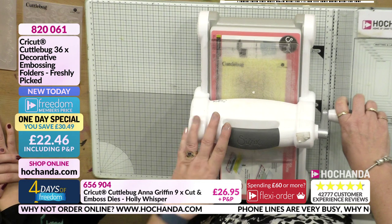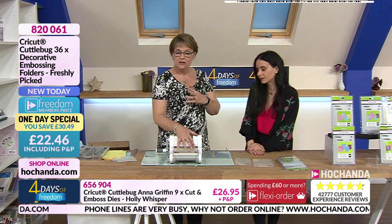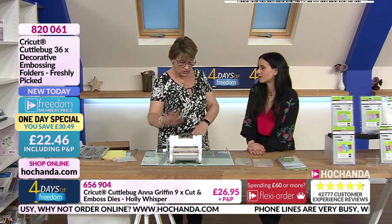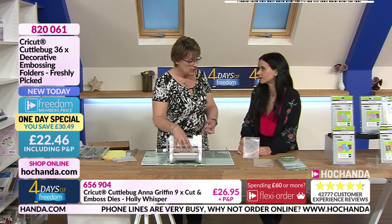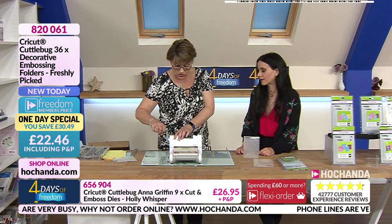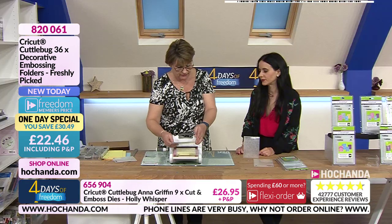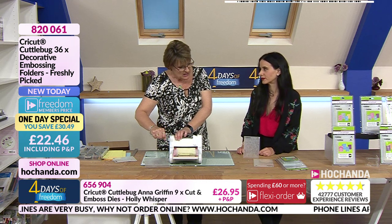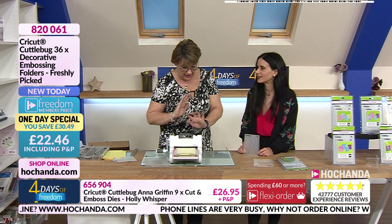I'm using the Big Shot machine now. Just to explain: you do not have to have a CuttleBug to use these embossing folders — it depends on your machine as to which shims or platforms you use. When you get your embossing folders home, just play and see. If the handle goes around with no effort, it's absolutely fine. If you are really forcing it, that means it's too thick and you must not do it.